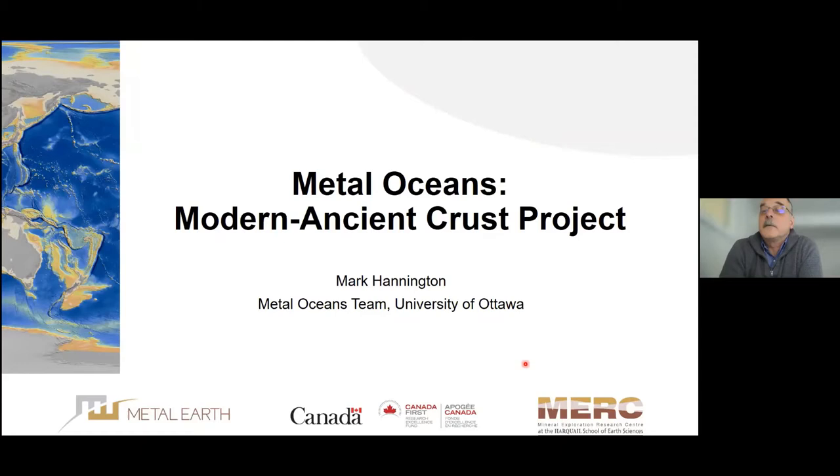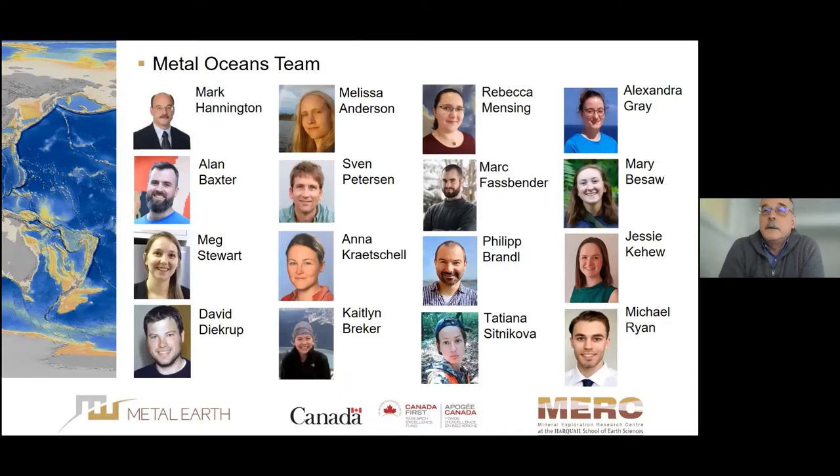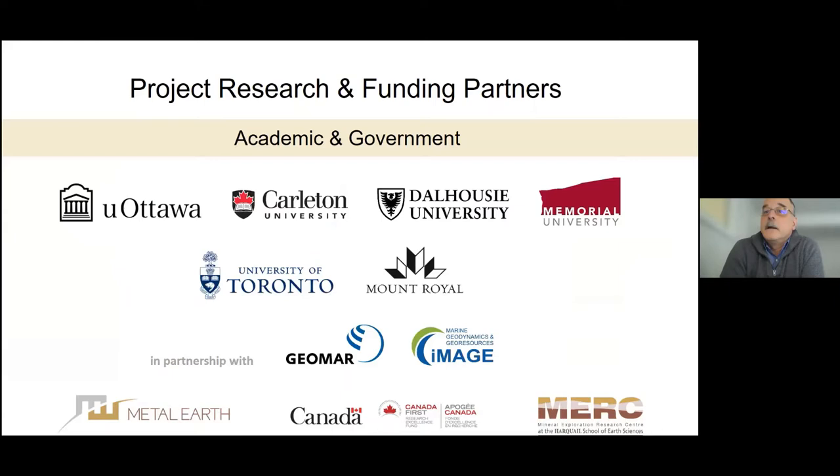This is going to be a rather quick presentation because we've presented some of this before, and I've learned that Meg is not here to follow up. As we've reported previously, this project is trying to understand tectonic processes in greenstone belts by comparison with possible modern analogs. We've got a large team spread across Canada and Germany working in areas of oceanic crust that had never been mapped before, producing maps at scales that we can directly compare with ancient terrains.